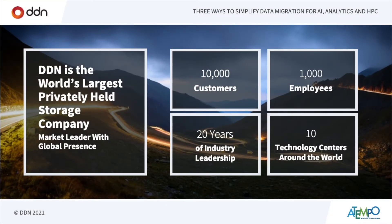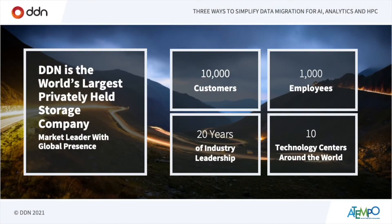We have evolved in a natural way to address the demanding needs of fast-growing applications like AI, deep learning, and analytics — really hungry data applications. Today, we have more than 1,000 employees around the globe, all focused on storage, serving our customers to enable them to achieve results faster in the most efficient way. We also have 10 technology centers around the world, and here at DDN we make a significant investment in R&D to continuously bring cutting-edge technology to the market.